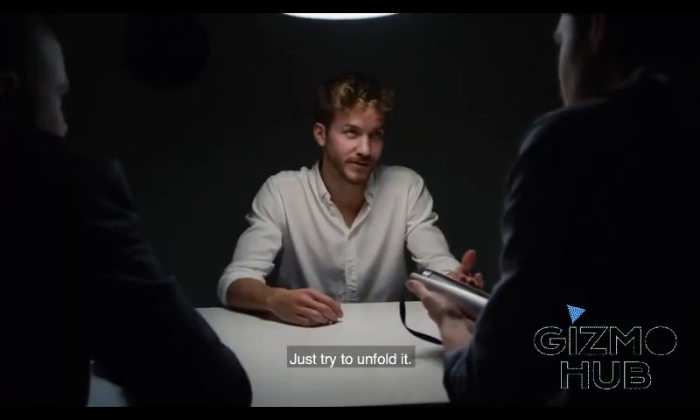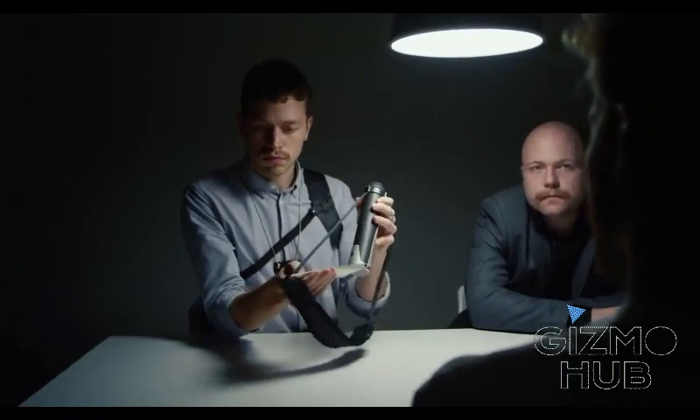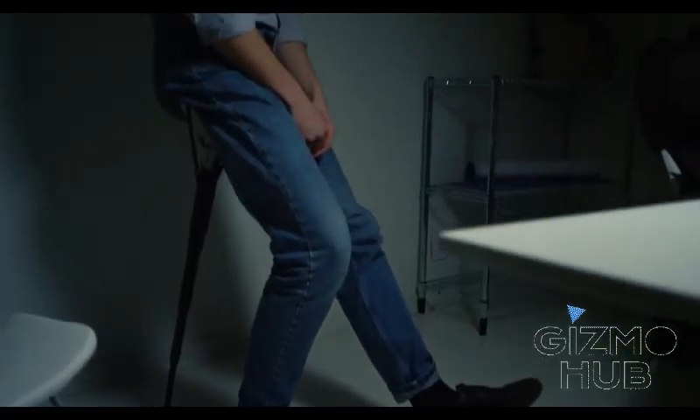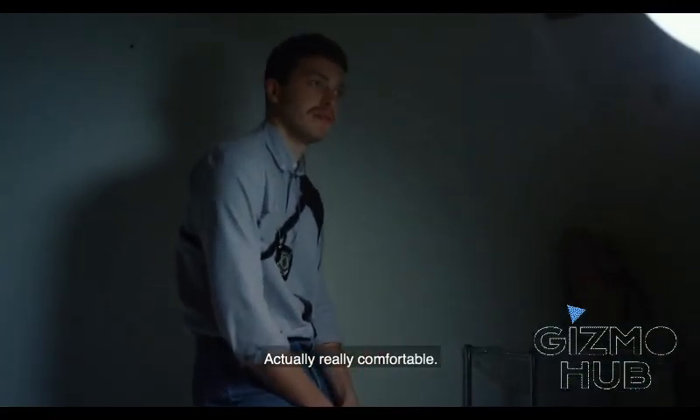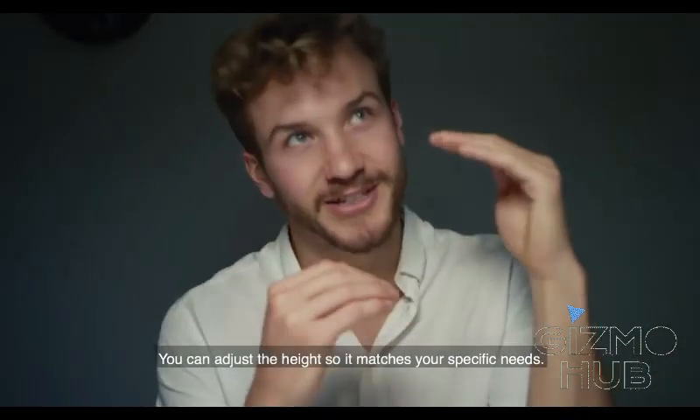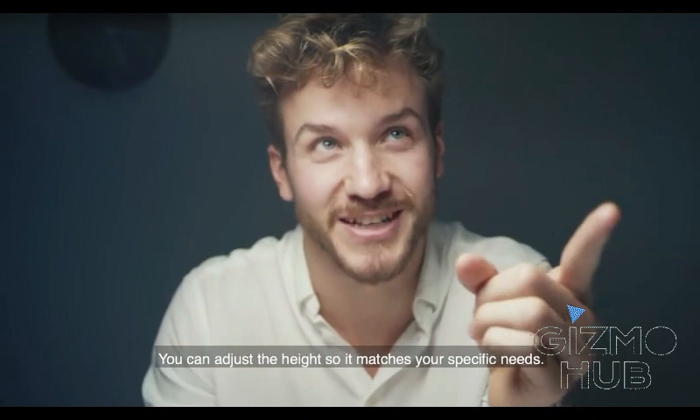Just try to unfold it. Actually really comfortable. It's designed to strengthen your core and to avoid back problems. You can adjust the height so it matches your specific needs.